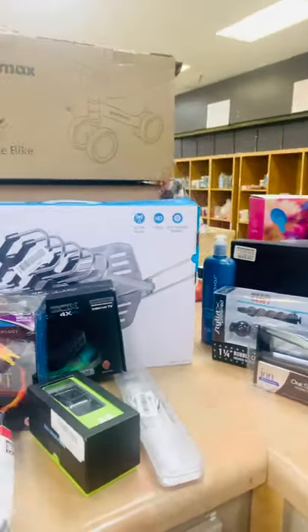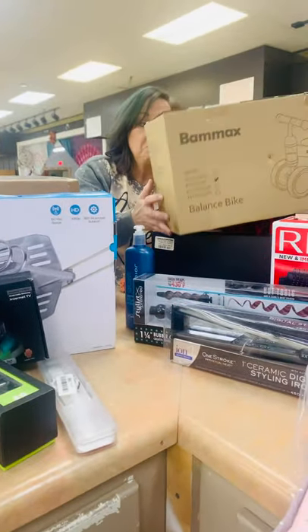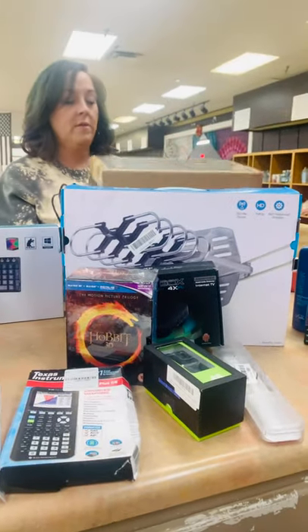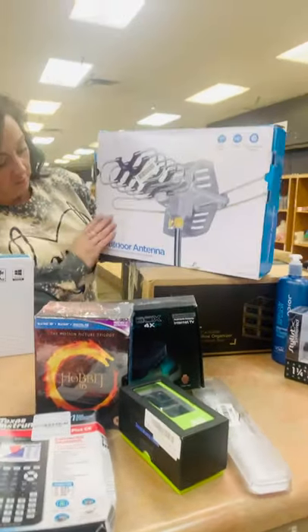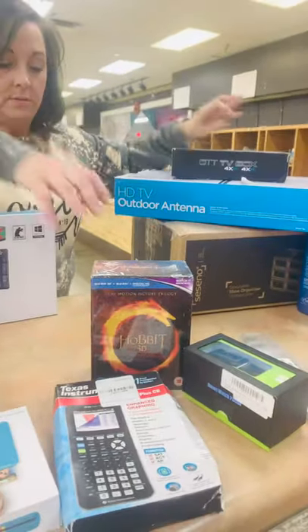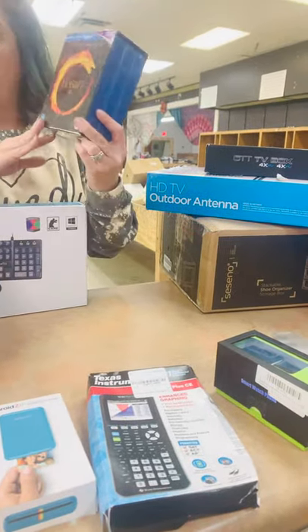We have a balance bike — you balance it on the floor. We have a shoe organizer; I know all of us females could probably use that. We have an outdoor antenna, a TV box, and The Hobbit Blu-ray set.